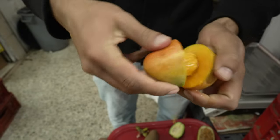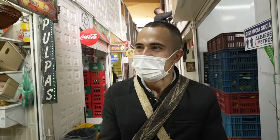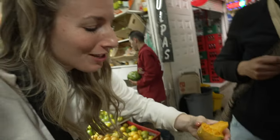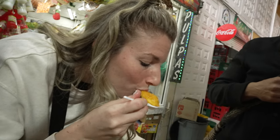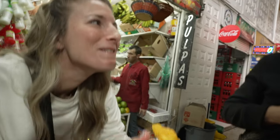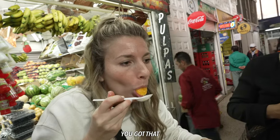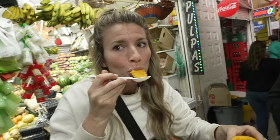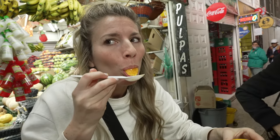Now we're going to try the sugar mango. This is the easy part to eat — the pit is the challenging one. I'm getting fruit juice everywhere. That's how a local eats it — you can put the whole thing in your mouth. Oh my goodness, it's so good!